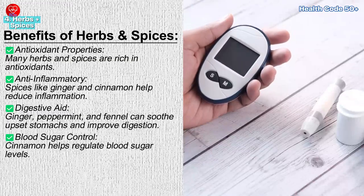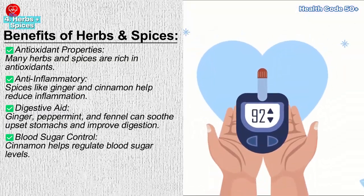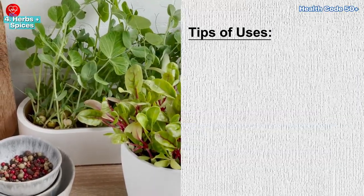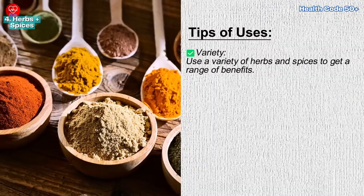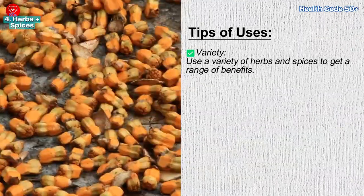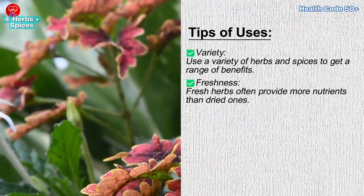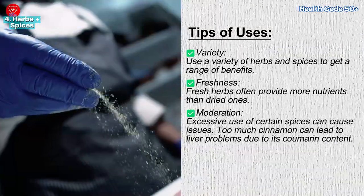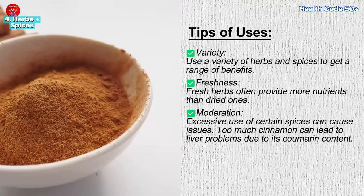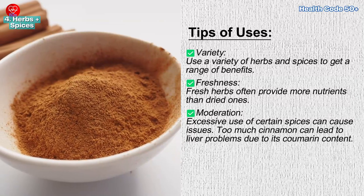Blood sugar control — cinnamon helps regulate blood sugar levels, making it beneficial for people with diabetes. Tips for using herbs and spices: use a variety to get a range of benefits. Fresh herbs often provide more nutrients than dried ones. Use in moderation — excessive use of certain spices can cause issues; for example, too much cinnamon can lead to liver problems due to its coumarin content.